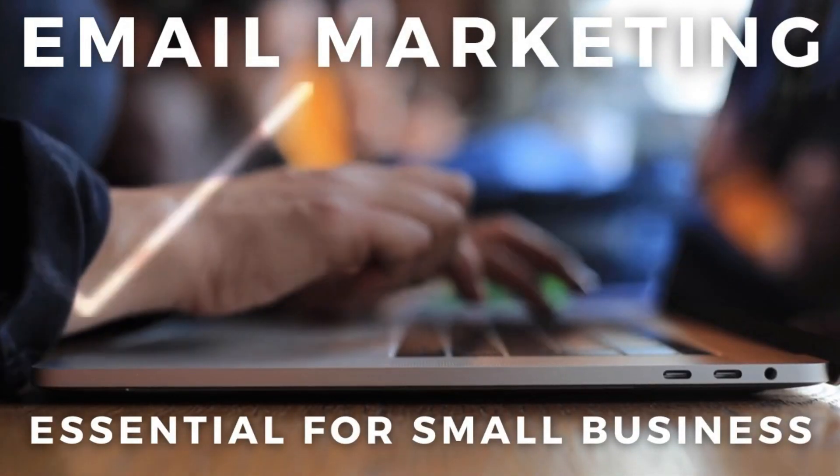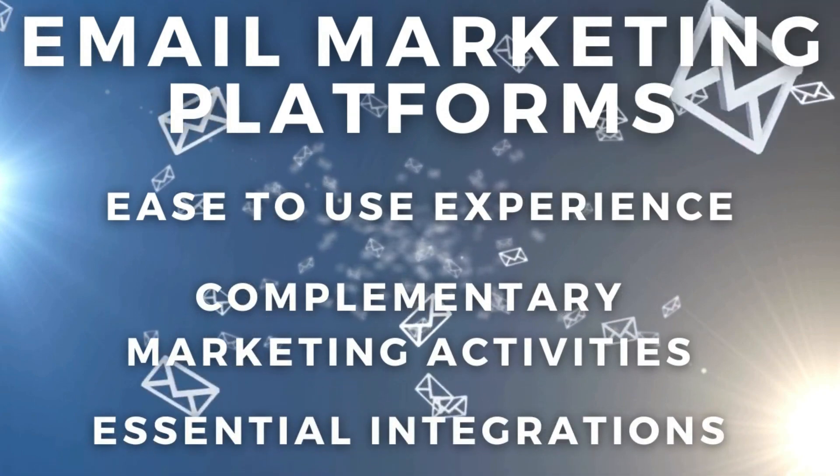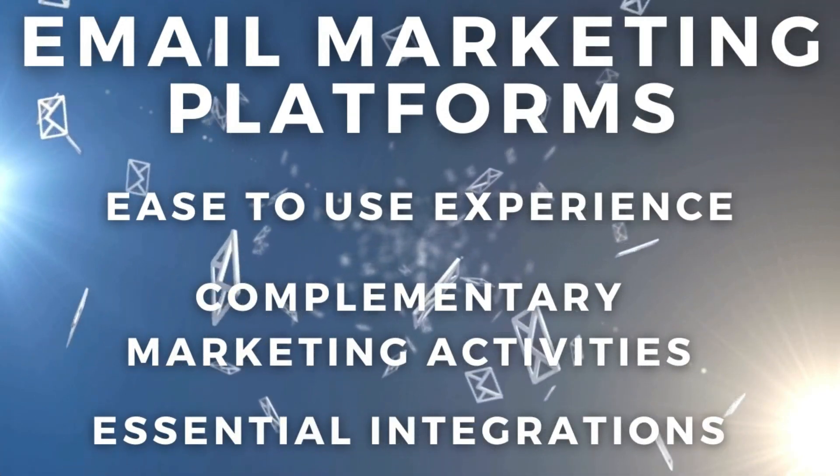Email marketing is an essential marketing activity for any small business looking to engage, educate, inform and sell to their audience. Today there are now dozens of email marketing platforms to get you started. However, only a handful offer an easy to use experience, complimentary marketing activities and essential integrations all within a free plan. And I'm excited to go through these top tools with you today.